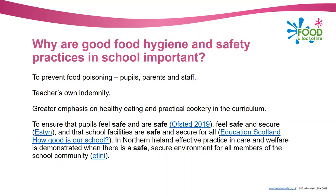To ensure that pupils feel safe and are safe - that's from Ofsted; feel safe and secure - Estyn in Wales; school facilities are safe and secure for all - Education Scotland; and in Northern Ireland, effective practice in care and welfare is demonstrated when there is a safe, secure environment for all members of the school community. It's a very important aspect of your job and also of the school's responsibility.